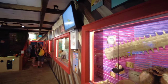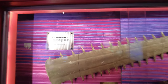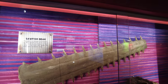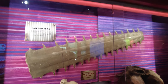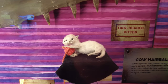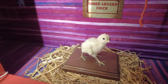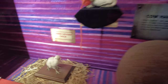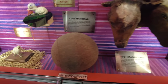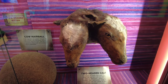Through the door we've got some animal oddities. Here's a sawfish beak — it's a member of the ray family and has this saw-like snout. Down here a little two-headed kitten, and then a three-legged chick. A rather disgustingly large cow hairball. And why not a two-headed calf?